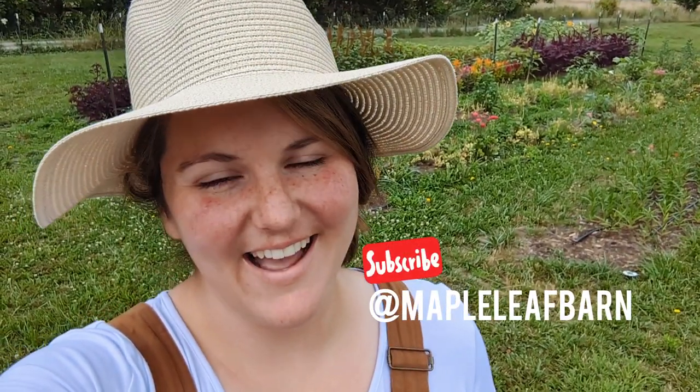Hey friends! Welcome back to the Maple Leaf Barn. I'm Liddy and today I am doing something I've never done before, so I thought I'd bring you along with us so you could see what I'm doing.